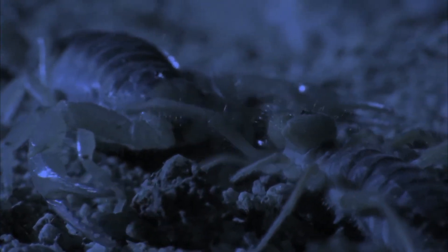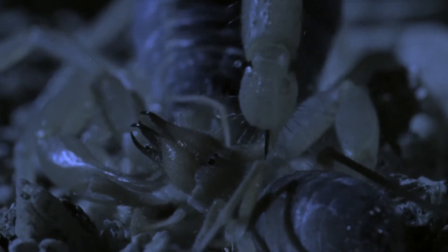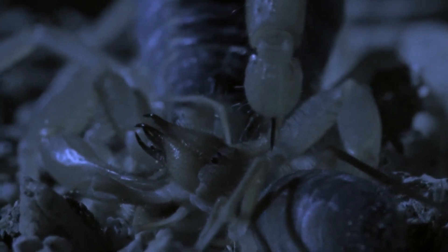Gripping their prey between their pincers, scorpions will attempt to make the kill with brute force. While preferring to reserve their sting for self-defense, it will quickly be deployed to subdue a more troublesome quarry.